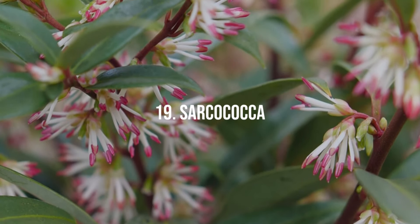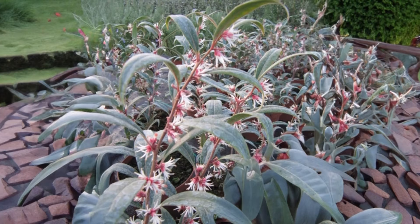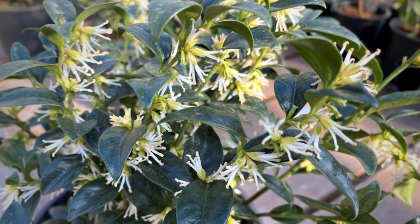19. Sarcococca. Sarcococca is a low-growing shrub with glossy leaves and sweetly fragrant white flowers in winter, ideal for shaded gardens.